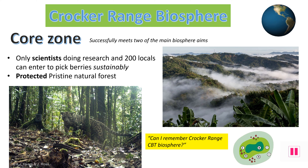The central core zone is the most important part of the protected Biosphere. At Crocker Range, it successfully fulfills two of the Biosphere aims by preserving the natural forest, which stops the loss of biological diversity, and also creating it as a scientific research area. Scientists here can study the rare clouded leopards and sunbears in their natural habitats. The local indigenous Penan tribe are also the only other people, apart from the scientists, allowed to enter this part of the forest, in order to continue harvesting berries from the trees as they have done for centuries.